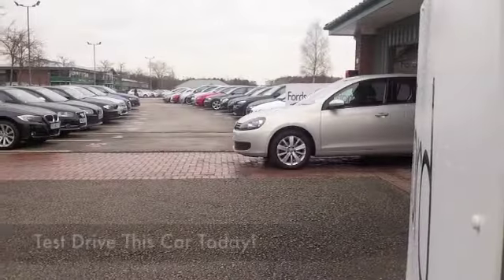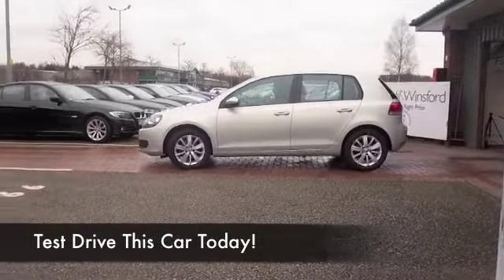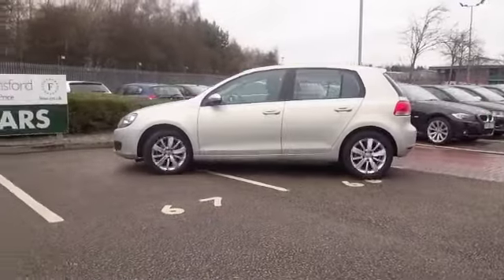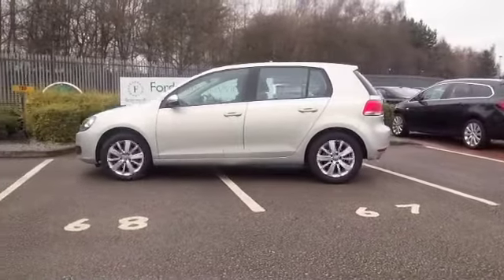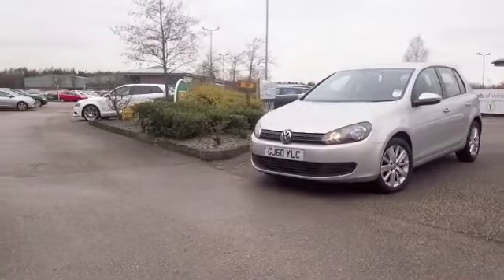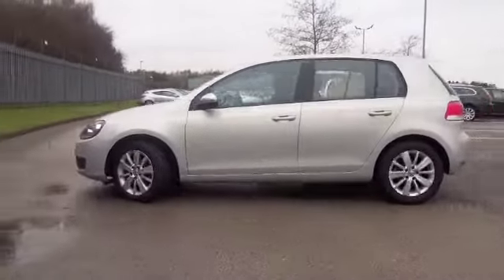It's no wonder the VW Golf 1.6 diesel is Europe's best selling diesel engine hatchback. It looks good, it's great to drive, reliable, it's very economical, and this one has an automatic gearbox making it nice and easy to drive.